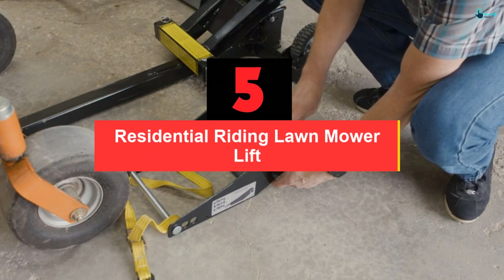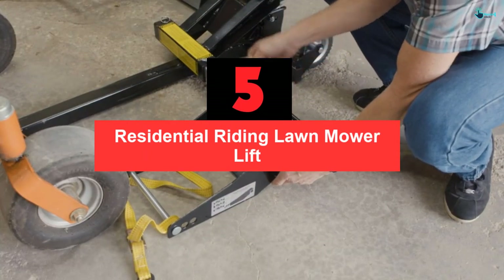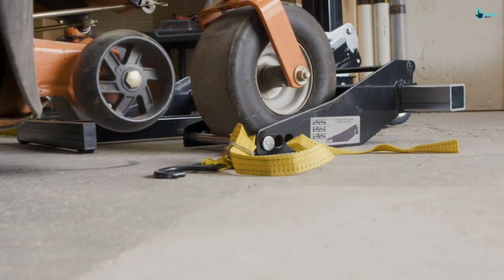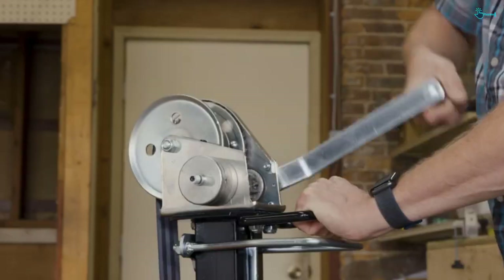Starting at number 5, we have the Residential Riding Lawn Mower Lift. This is the best lawnmower lift concerning the features as well as the weight capacity. It can lift a machine of a maximum of 750 pounds, which means that it can virtually lift any riding mower with ease.